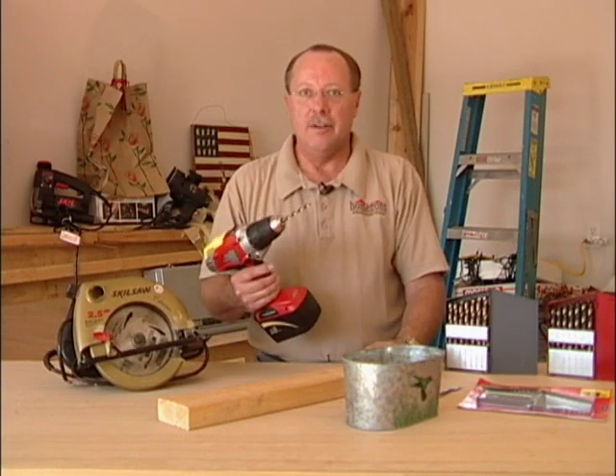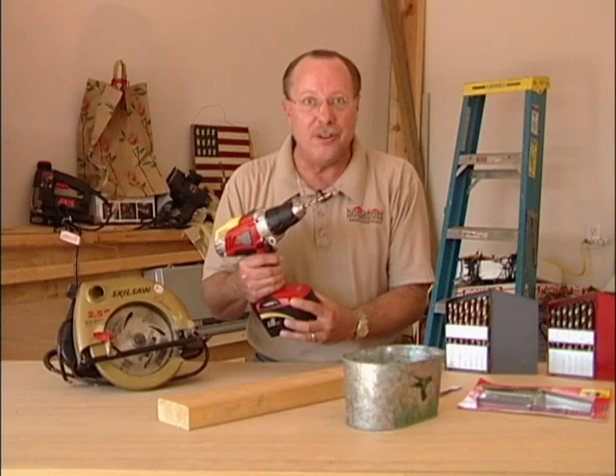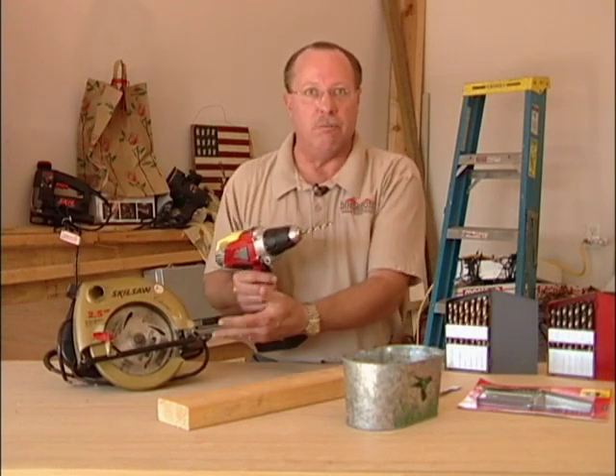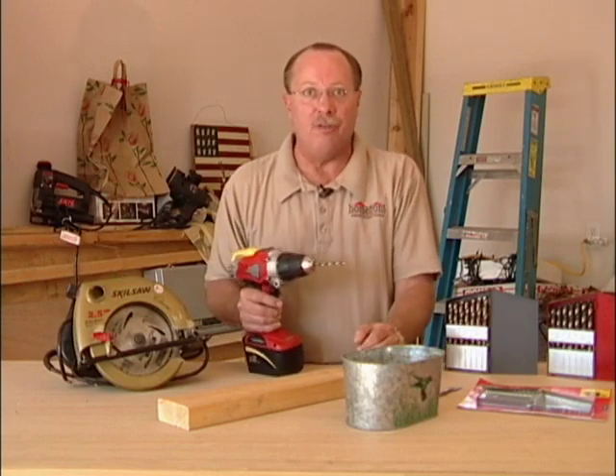A power tool is only as good as the accessory that it's driving, and even if you've got a very nice expensive drill or saw, if you're running a cheap bit or saw blade, it's not going to do the job for you.